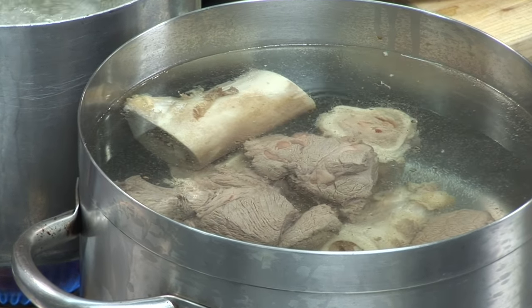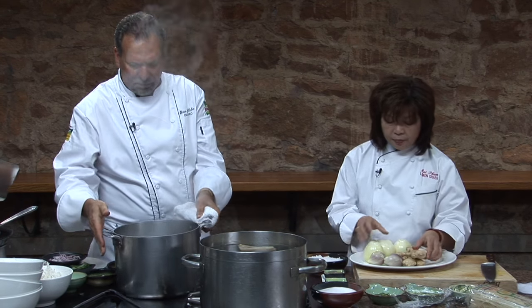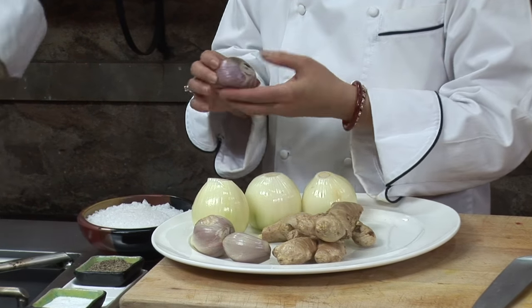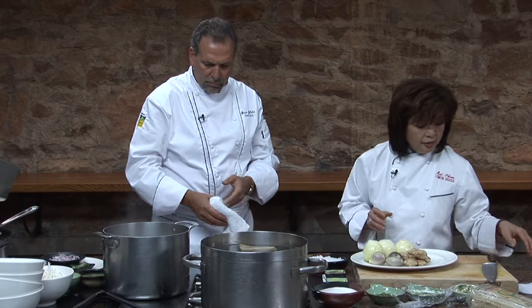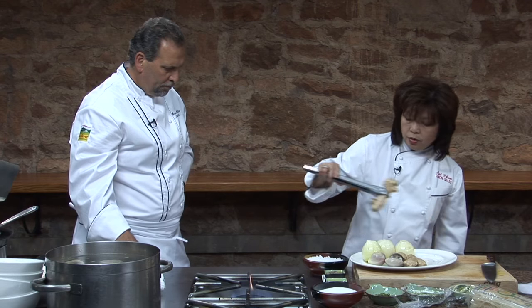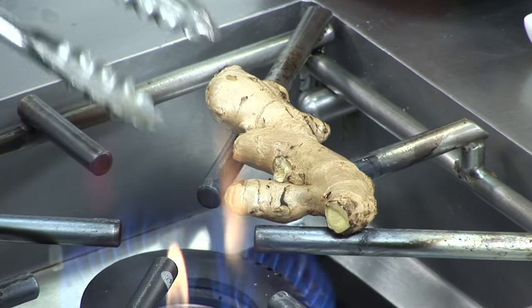Now that the bones are in the broth, get ready to char some ginger, onions, and shallots. Shallots are used because they're much more intense than onions, while onions really sweeten the broth. You can char them directly over the fire — it's a very quick process. You can also use a grill if you're doing a larger quantity.